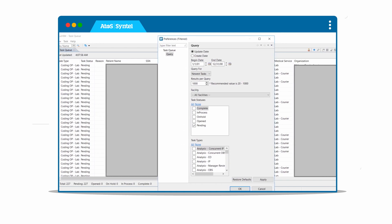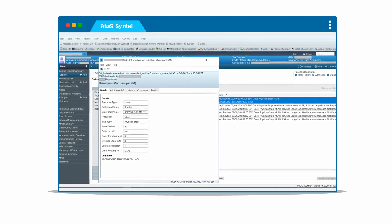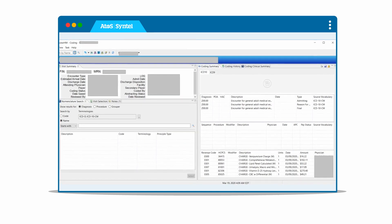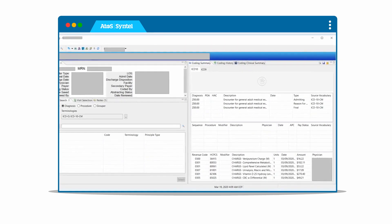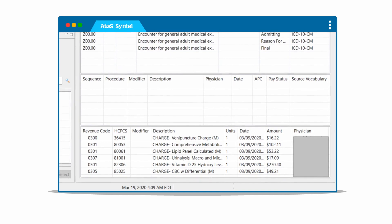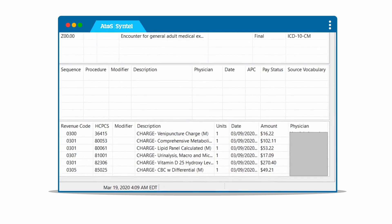First, the bot extracts the day's inventory for charge verification. Next, it verifies whether the orders are available in PowerChart and checks the description. The bot then cross-verifies whether the order description matches the charge description in Access HIM. Using the Cerner system, it automatically identifies any discrepancies as zero balances, missing charges, modified charges, or charge deletions.